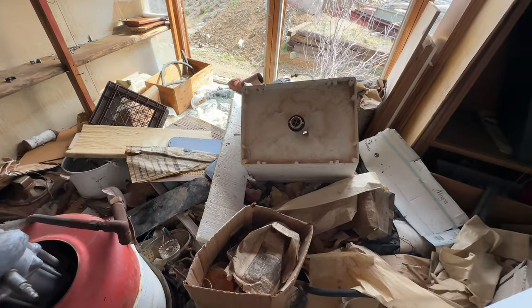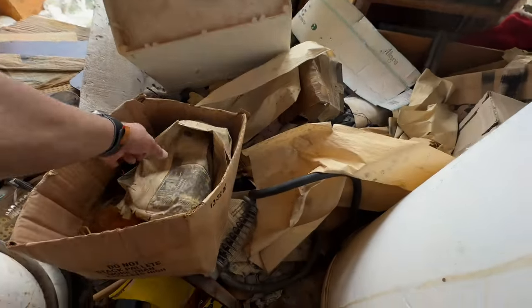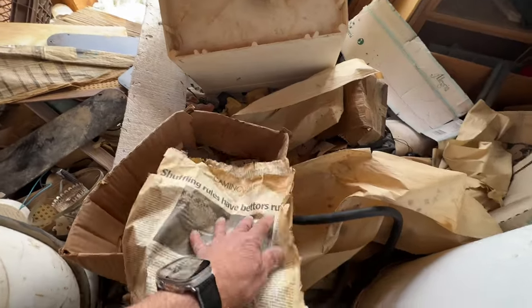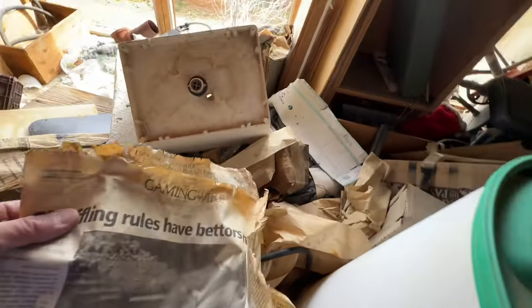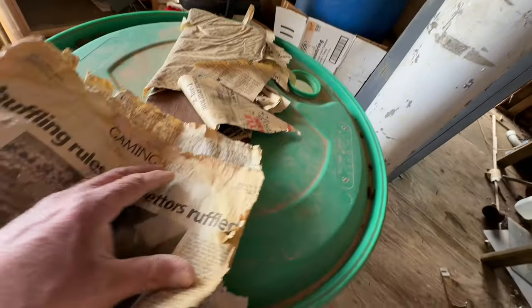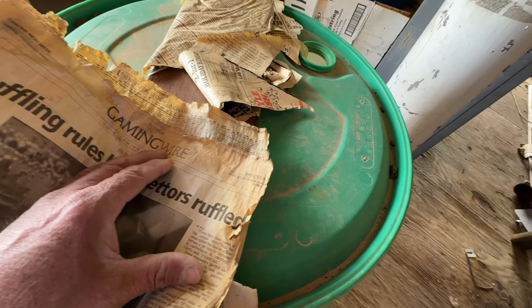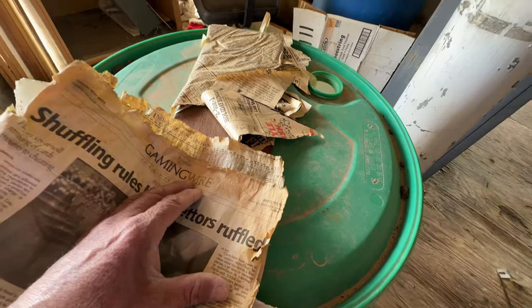Lots and lots of miscellaneous newspapers down here. Let me get my glasses back on so I can read. 2001 — Saturday, August 18th, 2001.